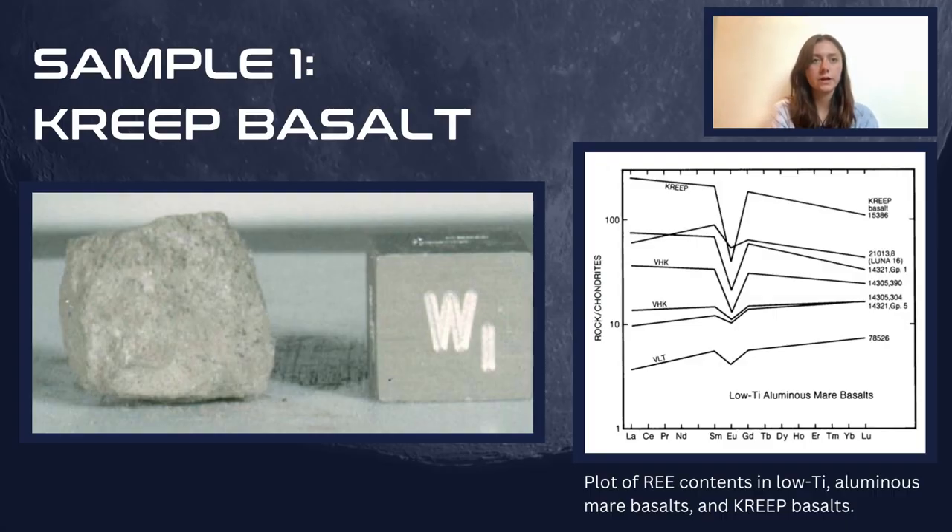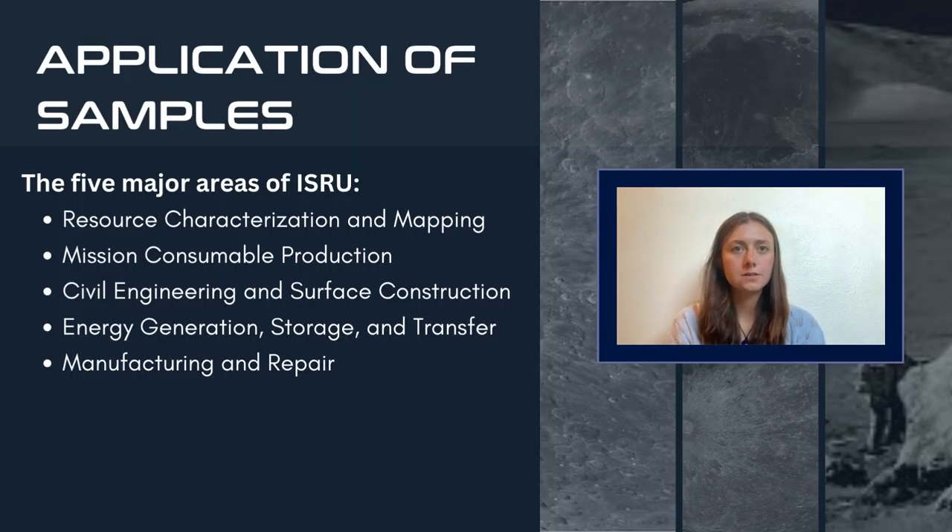The south pole, and specifically Shackleton Crater, contains an overlap between KREEP, volcanic glass, and ice materials — hence it is the best place to collect samples from. The few known pristine KREEP rocks are basaltic lavas; basalt results from the rapid cooling of molten rock from extensive lava flows. KREEP basalt contains high contents of various rare earth metals in comparison to other low-Ti aluminous mare basalts, displaying the relevance of analyzing the samples for future rare earth metal extraction on the Moon. To allow for long-term human presence in space, in-situ resource utilization, or ISRU — the extraction of extraterrestrial raw materials — is required to eliminate the need for shipping resources from Earth. The five most beneficial areas of ISRU are resource characterization and mapping, mission consumable production, civil engineering and surface construction, energy generation and storage, and manufacturing and repair using in-situ resources.